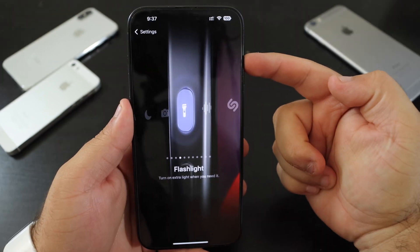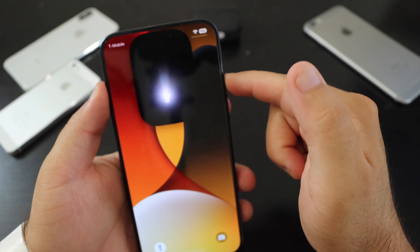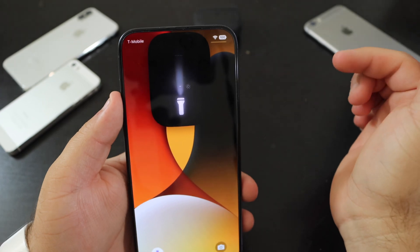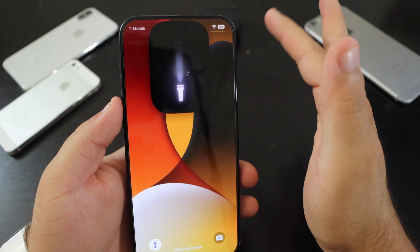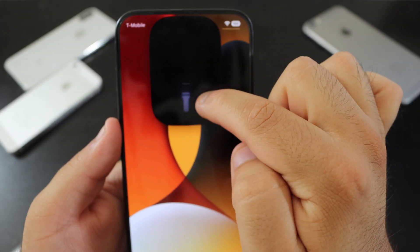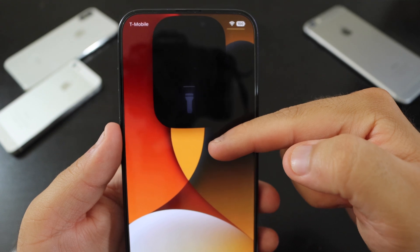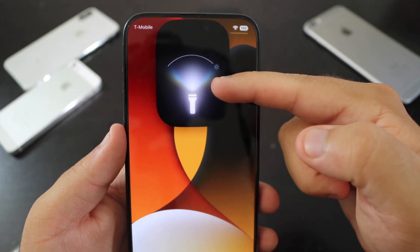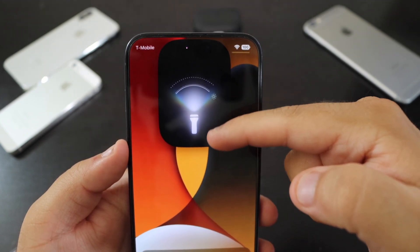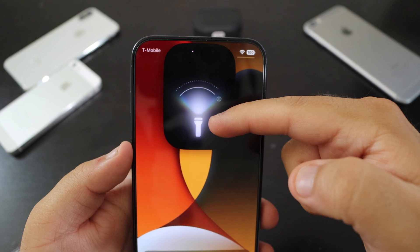If you have the flashlight set as your Action Button, pressing and holding it on the lock screen now brings a new, smoother animation. In Beta 3 the animation was different; Beta 4 has a nicer, cleaner look. Also, the flashlight animation dims and brightens to follow the actual flashlight brightness level.